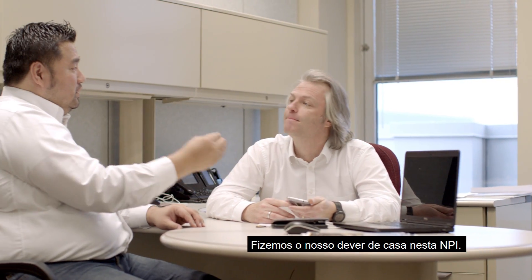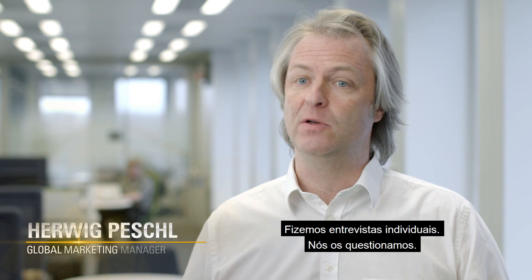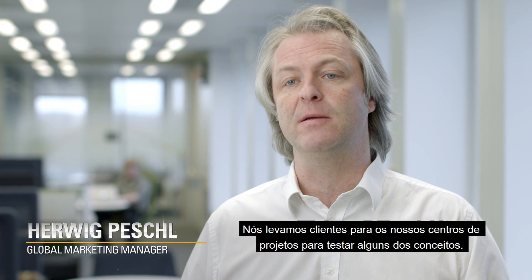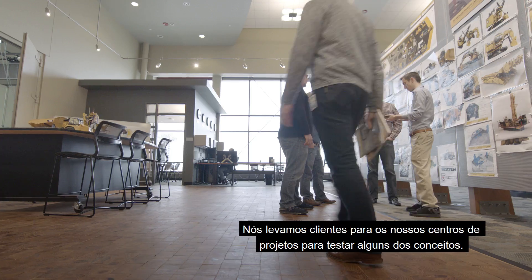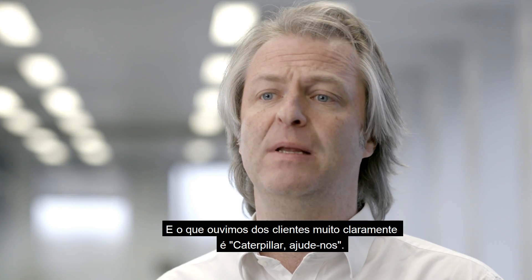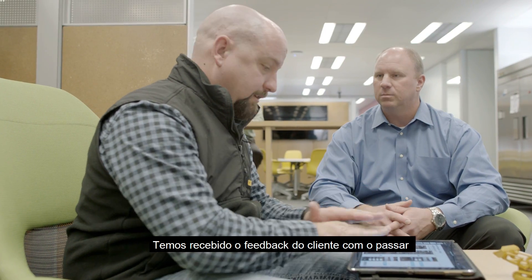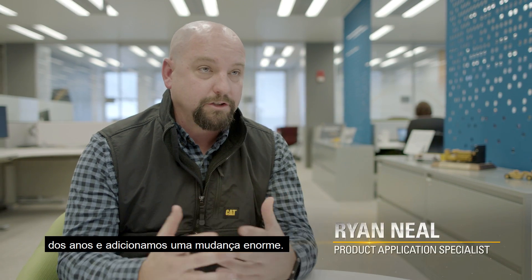We have done our homework in this product launch. We have interviewed over a thousand customers worldwide, done face-to-face interviews, surveyed them, and brought customers into our design centers to test concepts. What we heard from customers very clearly is: Caterpillar, please help me. We've taken that feedback over years and years and built it into this one giant change.